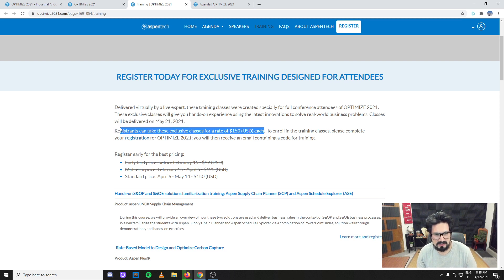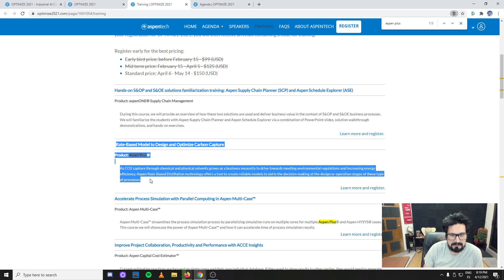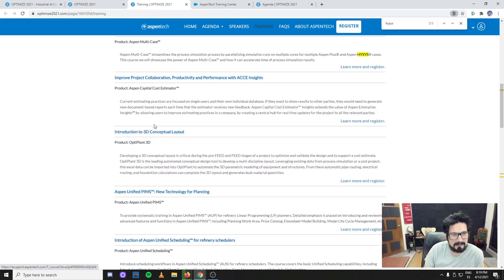Registrants can take these exclusive classes for a rate of $150 USD each, so you're just going to select one that interests you most. I wanted to show you that we always think of Aspen Plus and HYSYS as the core values of Aspen Tech, but actually this training is specifically 'Aspen Plus Rate-Based Model to Design and Optimize Carbon Capture.'